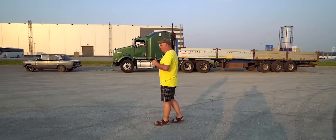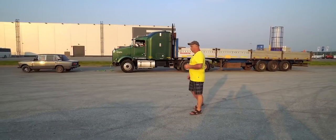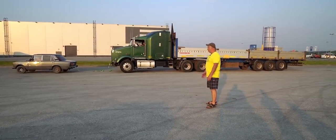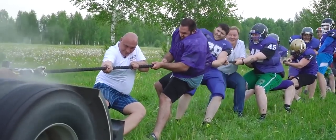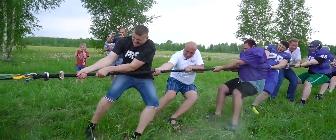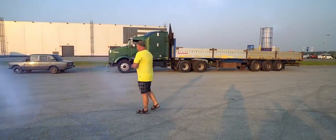We tried pushing the truck, but that didn't really get us anywhere. Anyway, we've got ourselves a Lada over there and a big rig, of course. We actually used it a while back for a bit of tug-of-war, where we were successfully able to hold it back with a bit of help from our local American football team. So we won that battle, and now we get to see what this Lada is made of. Let's go take a look.